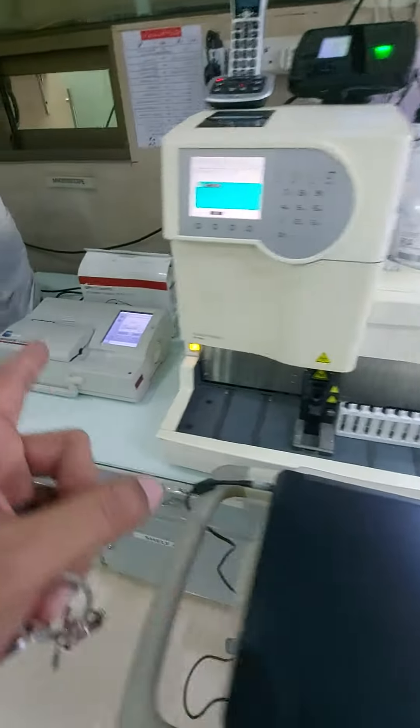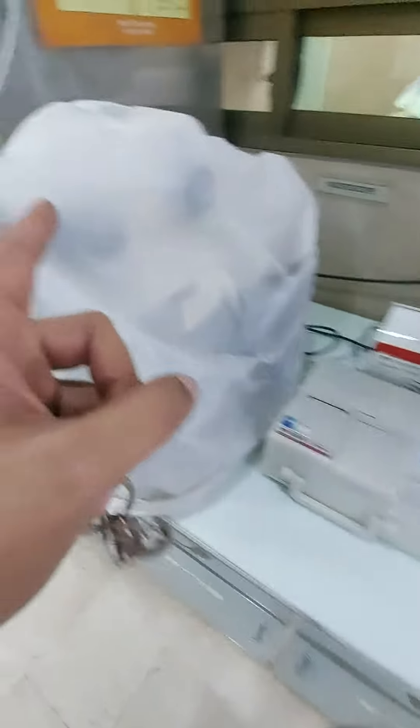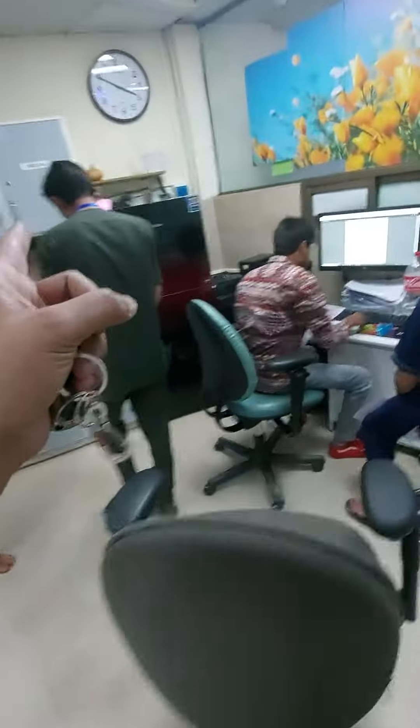HbA1C, HPLC analyzer, ABG key core machine, microscope, fridge 1, backup fridge 2.